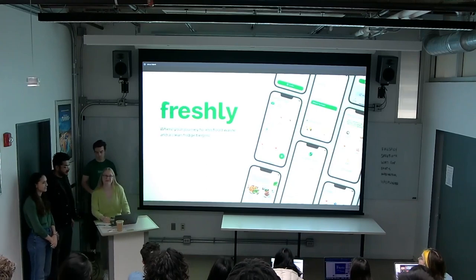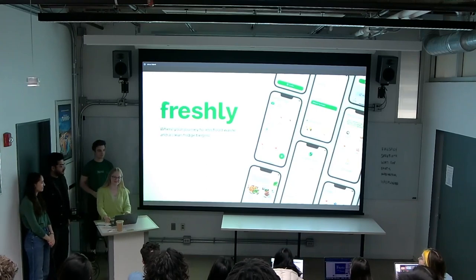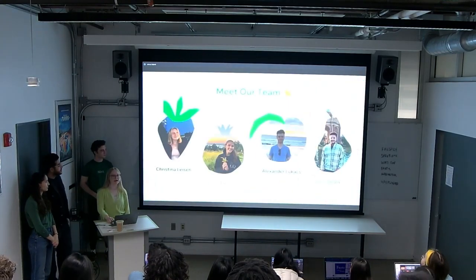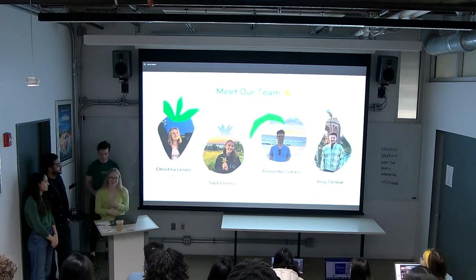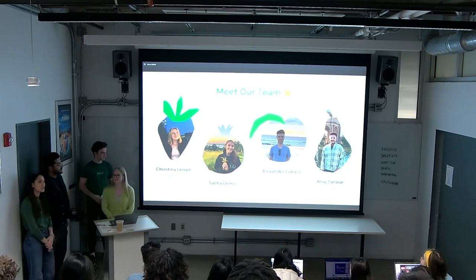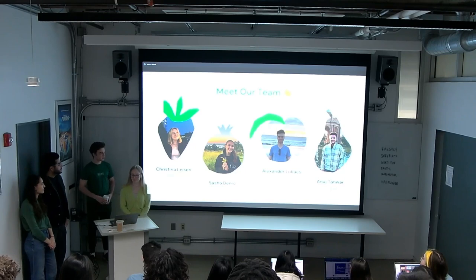Good morning everyone, thanks for joining us today. We are Team Dashi. I'm Christina, the team's project manager and line designer. I'm Sojourn, the device designer and project manager. I'm Alexander, the talk manager and interaction designer.